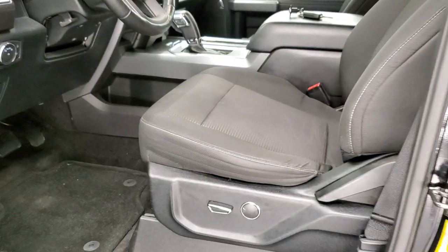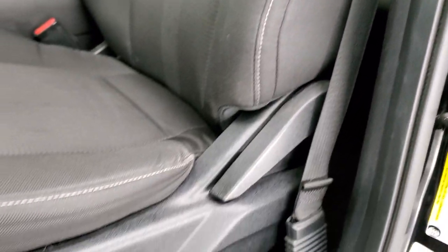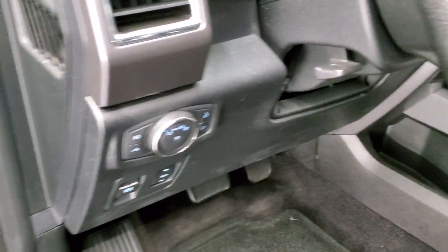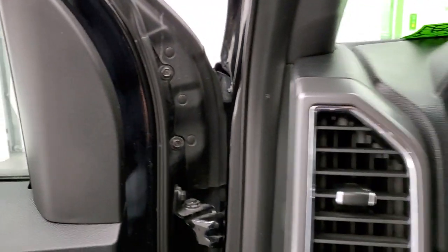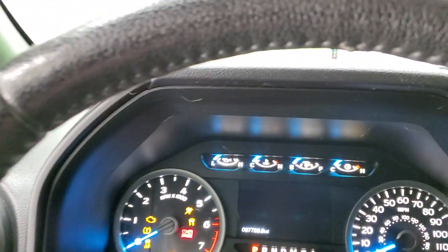Inside, the XLT package gives you the black cloth interior. There are no rips, there are no tears on the seats — they're in really nice shape. Does have power driver seat, factory floor mats throughout, auto headlamps, tilt telescopic steering wheel, power windows, power locks and power mirrors. We'll hop inside, check out the miles, radio and everything that this truck has to offer on the interior.